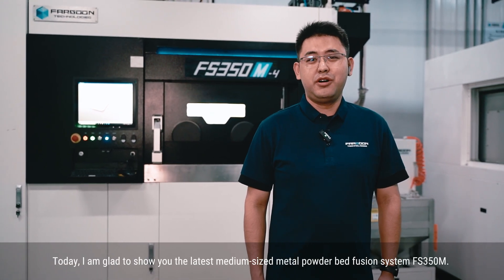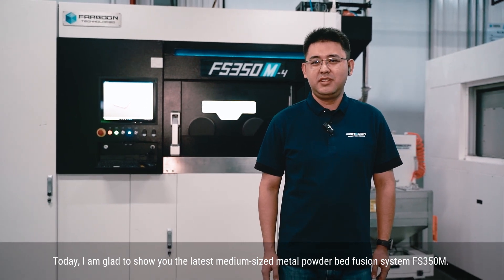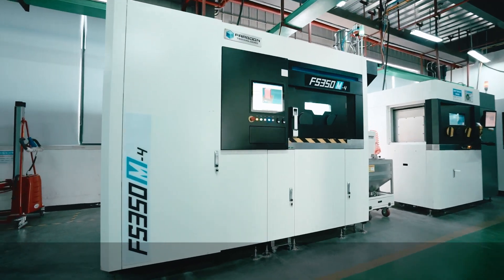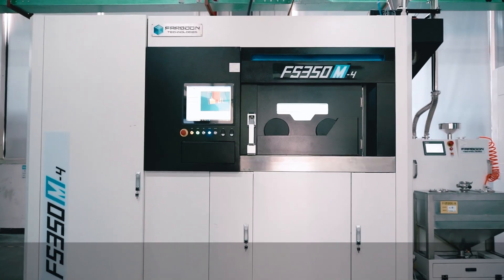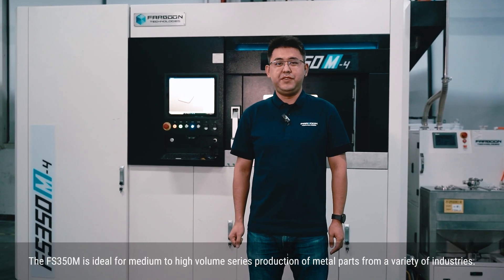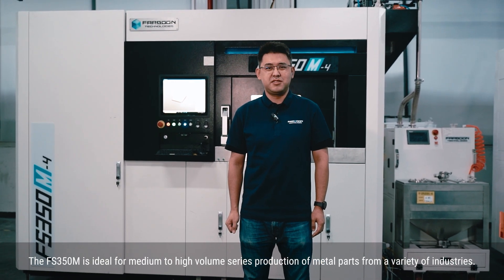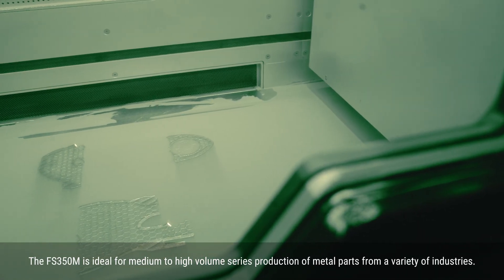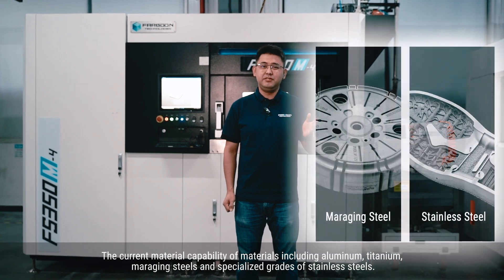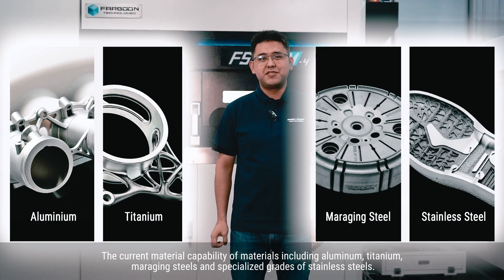Today, I'm glad to show you the latest medium-sized metal powder bed fusion system. The FS350M is ideal for medium-high-volume series production of metal parts from a variety of industries. The current material capability includes aluminum, titanium, merging steels, and specialized grades of stainless steels.